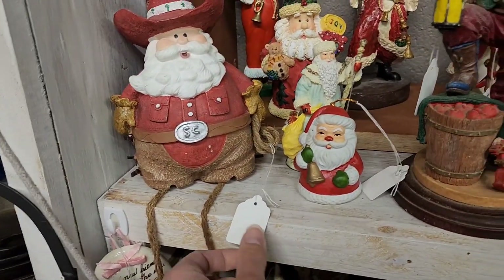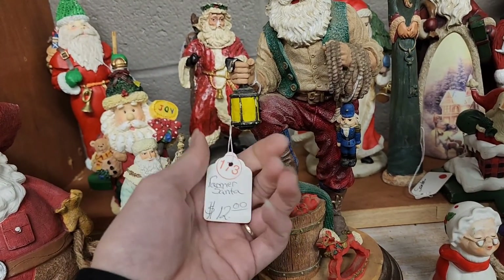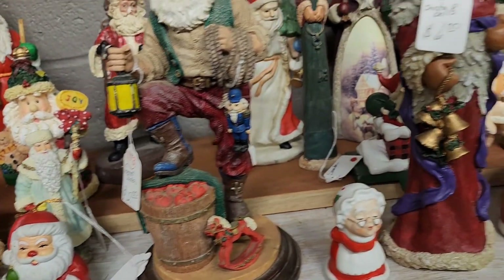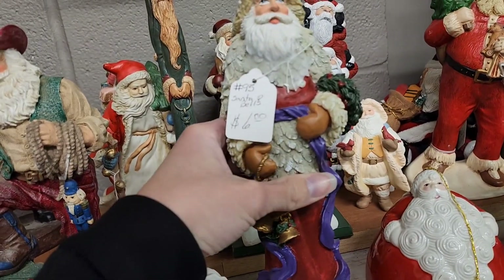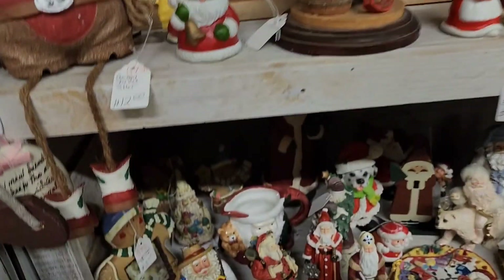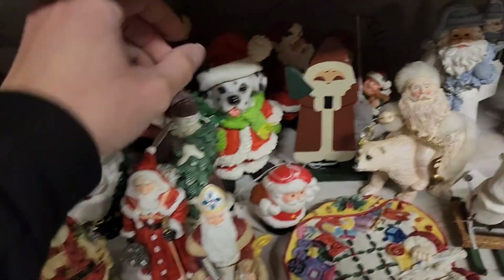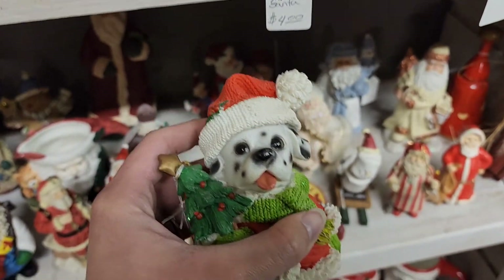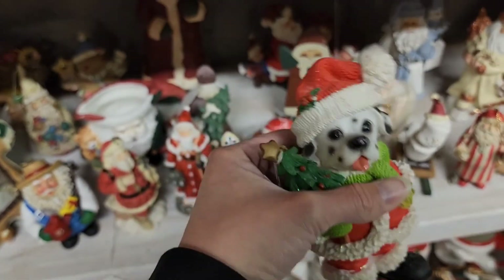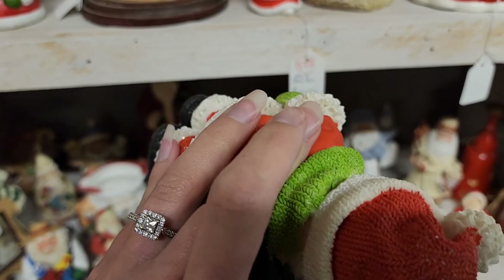I like this little cowboy Santa — he's cute. Twelve dollars on the farmer Santa. I like this little Dalmatian Santa with the little Christmas tree. He wasn't like a plastic — he's more like a resin — but he had some damage on his nose and his feet. I'm looking him over so I left him. He was really cute though, and he was only four dollars.